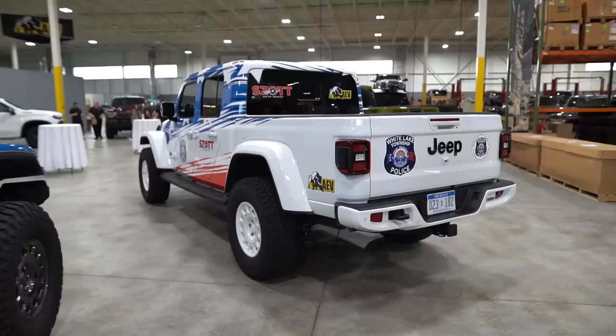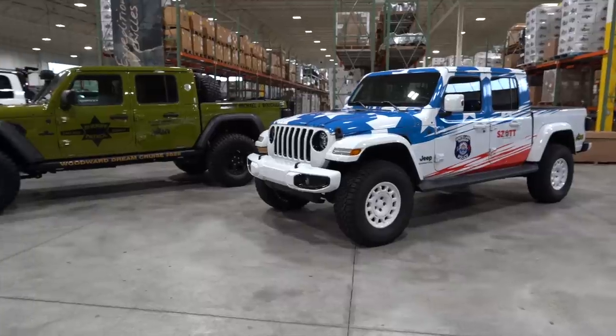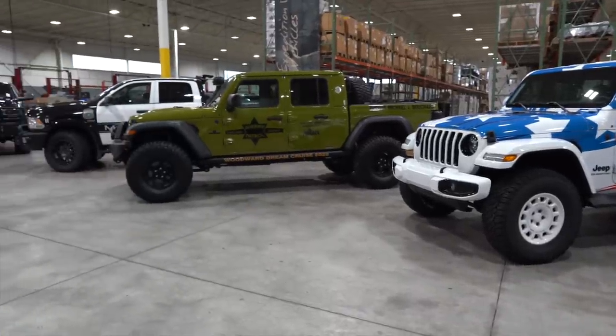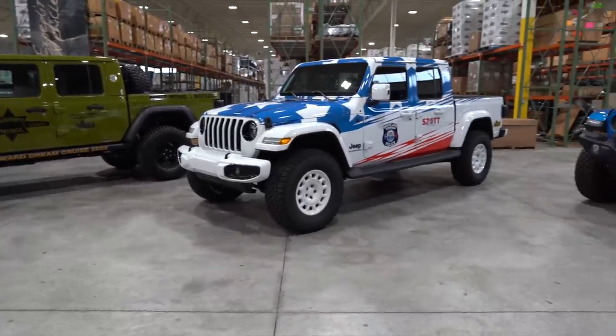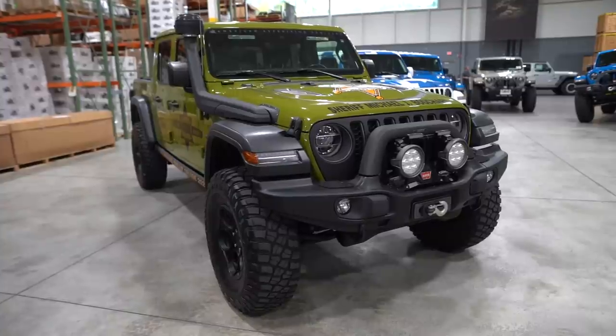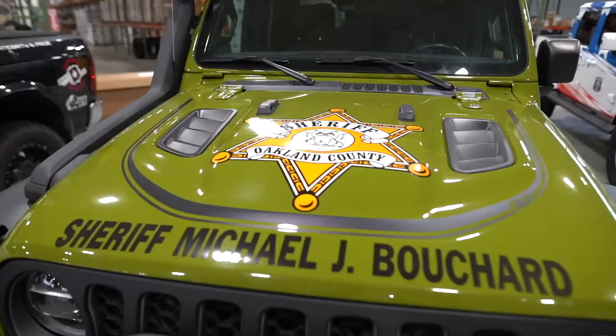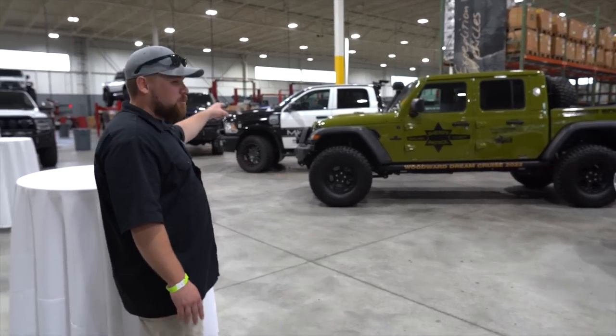They've got three vehicles here — that one's the White Lake Township Police Gladiator, the Oakland County Sheriff Patrol, and I believe that one's Milford back there — it's a Ram 1500. These are really, really cool. That one started as an Overland, so it's more of just a daily driver with the Patriotic flag on it. The Sheriff's one has all the lights on it and I think it's actually being used in service, because it's got everything ready to roll. Same with the Milford one in the back.